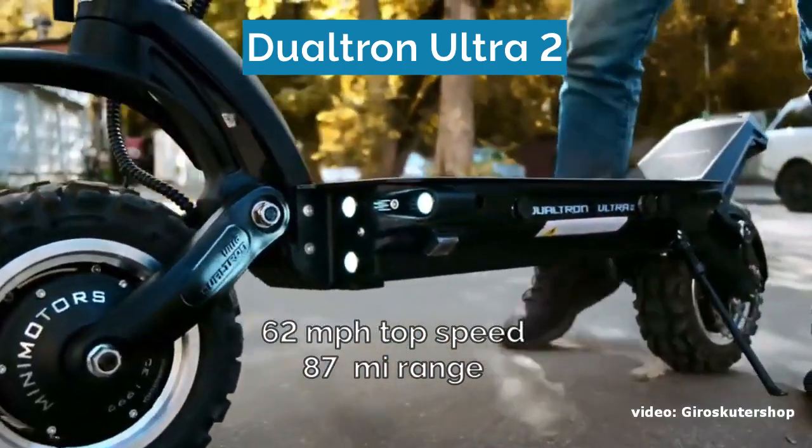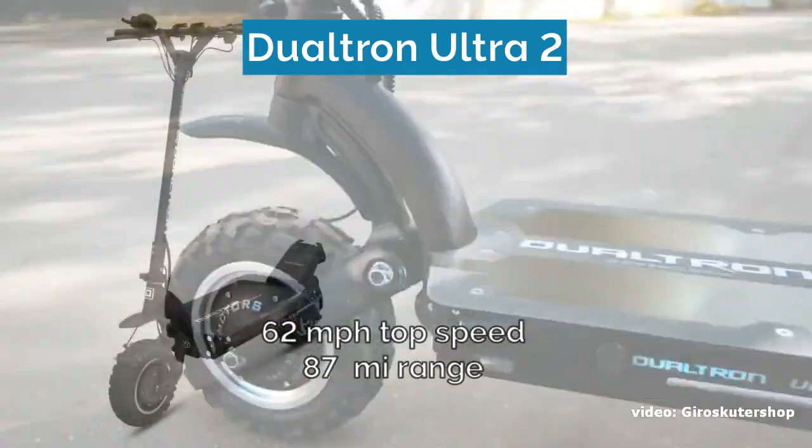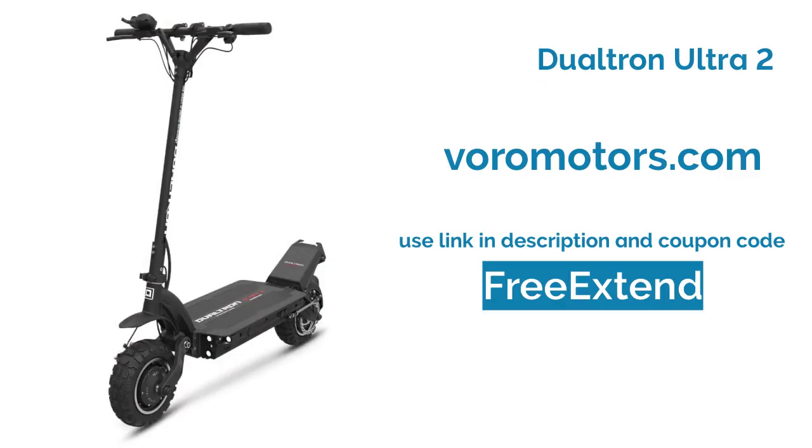The link for buying it at voromotors is available in the description, and if you use my coupon code FREEX10, you will get two years of warranty for free.